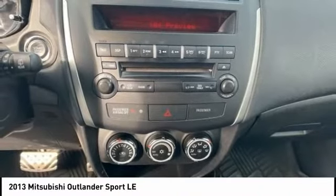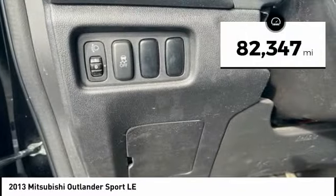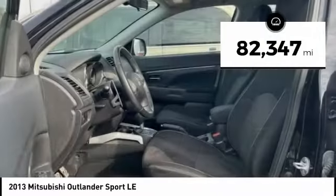Passengers will be treated to a refined ride in comfortable surroundings with a host of welcome features. This vehicle has less than 85,000 miles.